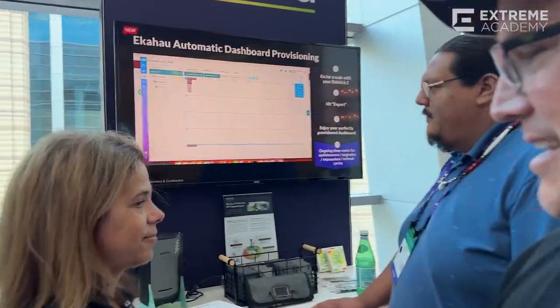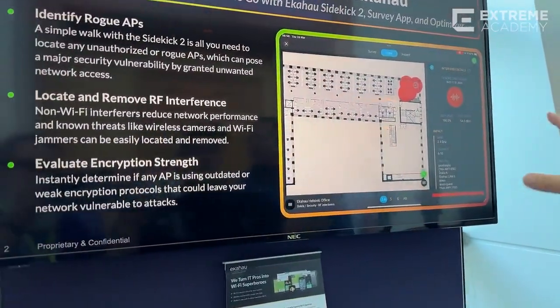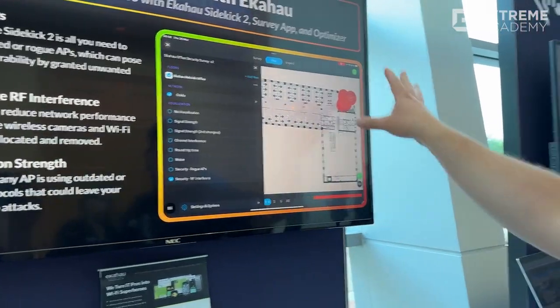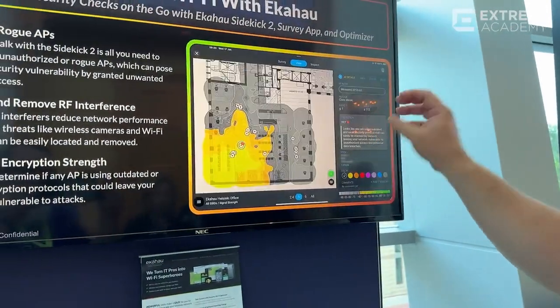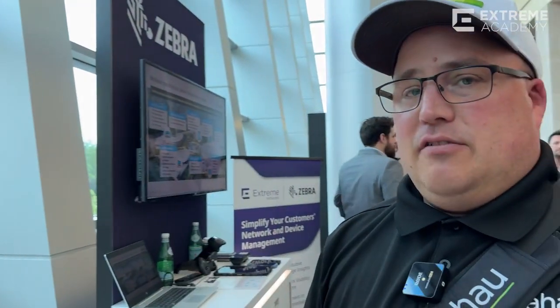From our dashboard here, we can easily go back and secure our network. With all the data we've taken into consideration, we can now understand what's going on from a security perspective — identifying the rogues, locating and removing interference. Once we've done that, we can properly evaluate the state of the network.